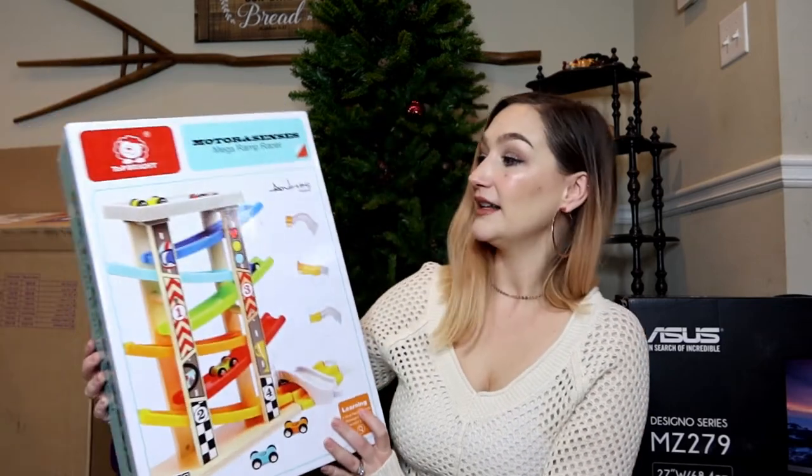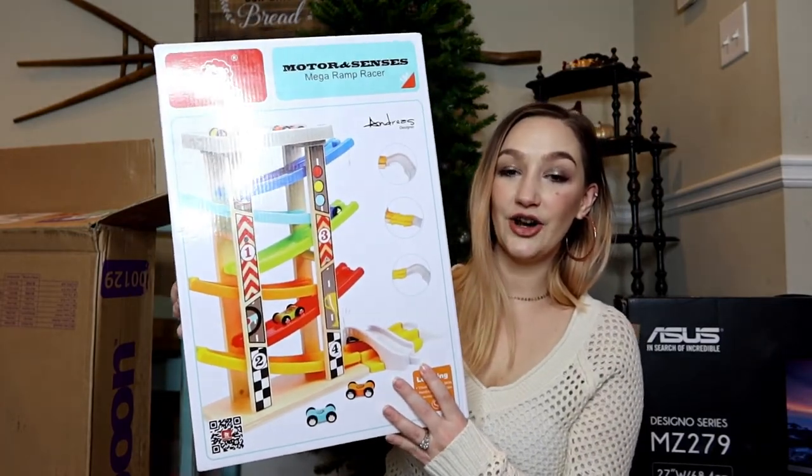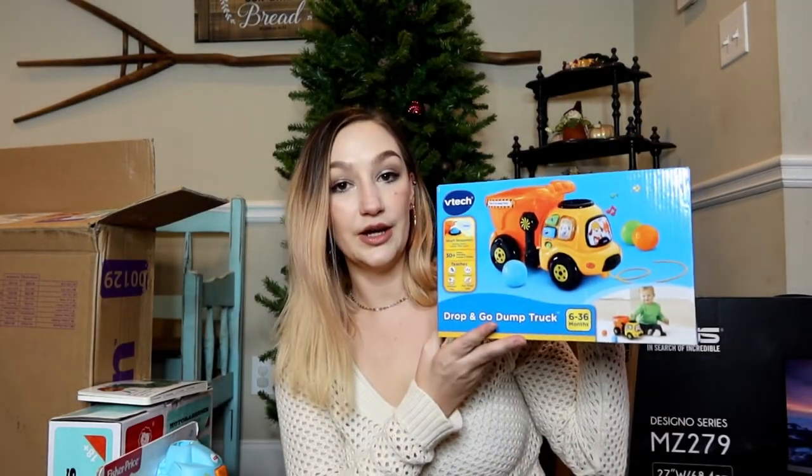We got a two-year-old boy's list within our agency. We got him a mega ramp racer race car set, a Fisher-Price vacuum, Eric Carle books including The Very Hungry Caterpillar, and a drop-and-go dump truck. This is a great way to donate to a charity you know goes to what it's supposed to. I'll leave the PayPal link below if you'd like to help a foster child in need this Christmas.